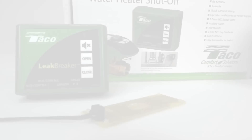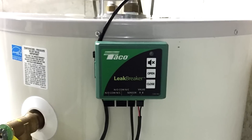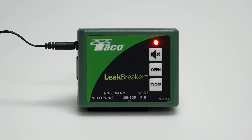Unlike other water heater protection devices, Leak Breaker is resettable and testable protection. It can be installed on any style water heater to shut off the incoming water supply in the event of a leak. The two-color LED light and audible alarm lets you know the status of Leak Breaker at all times.